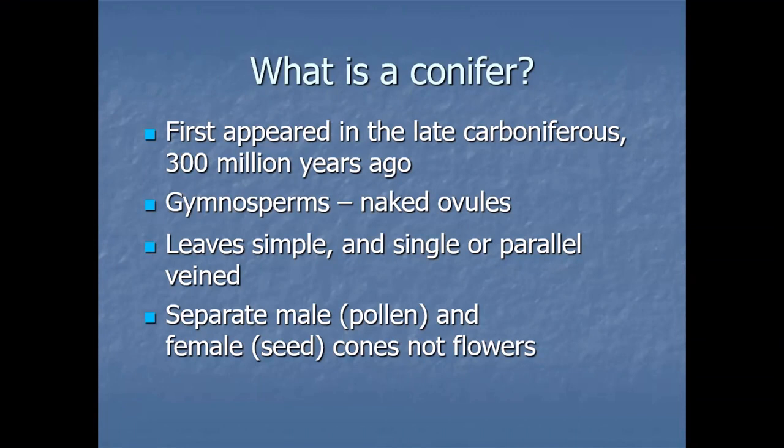On some trees those male and female cones will be on the same tree, and on others — like yew and juniper — they'll actually be on different trees. And they're wind pollinated, so generally insects aren't involved.